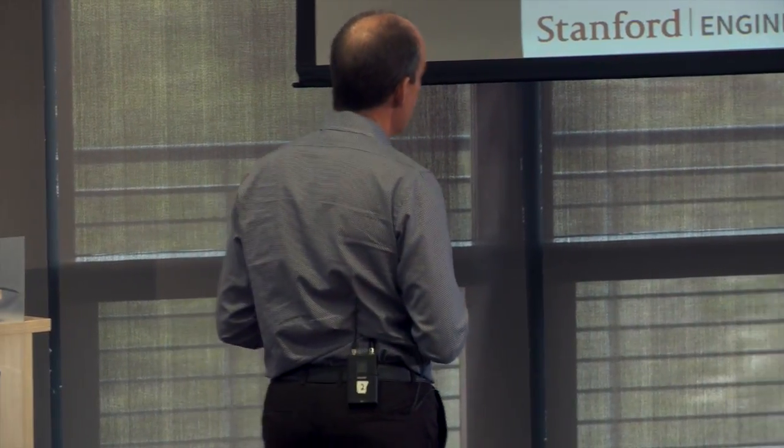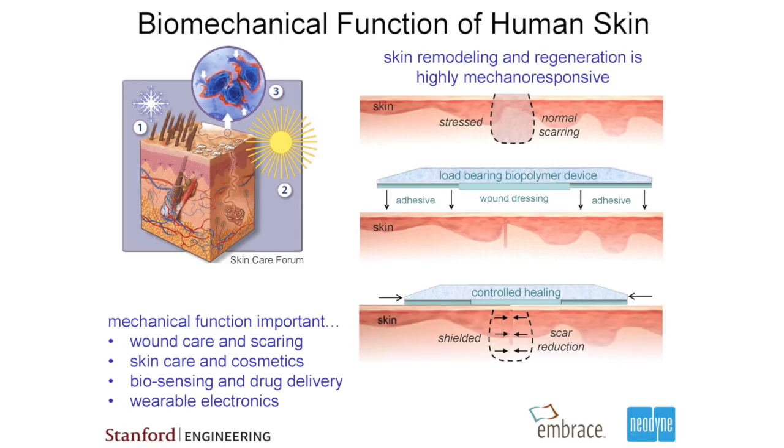It turns out that the process of scarring is very deeply connected to the biomechanics of skin. Because skin remodels itself under mechanical stress constantly, if you stress skin more, it remodels quicker and the scars get larger. This has been known for a long time, though never quantified — surgeons know how to make incisions in certain directions to get the least amount of scarring, and certain body locations have inherently higher mechanical stress, so you develop more scar there.